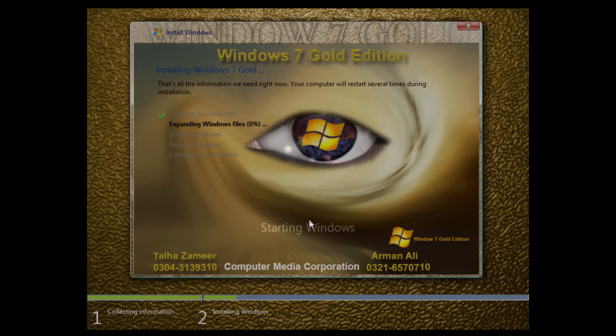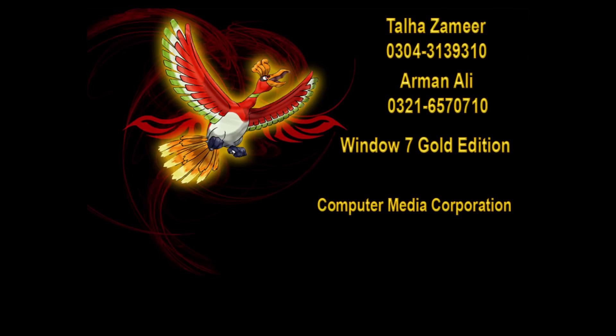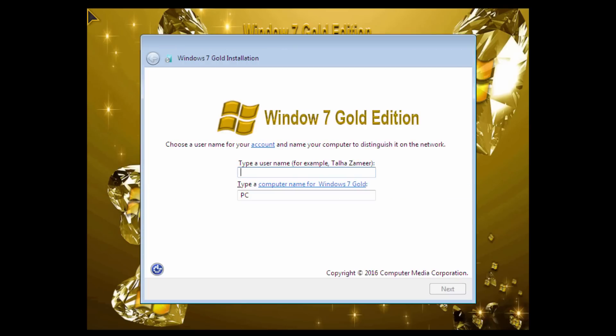We've restarted a couple of times, and interestingly we're back to the standard Windows 7 boot screen, which I thought was a little odd. The first phase of setup has finished and it's now booting into the next phase, which again says 'Windows 7 Gold Edition' — spelled wrong again. This is the part where Windows 7 normally has those glowing bars at the bottom, but they've replaced it with their custom image.